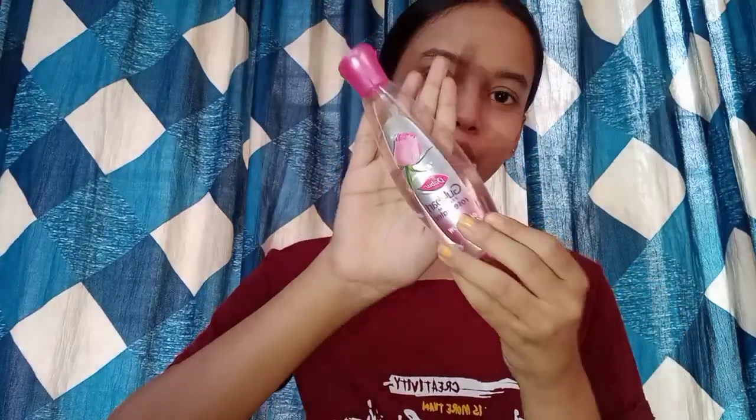Instead of toner, you can also use rose water. This rose water is from Dabur Gulabari Premium Rose Water.